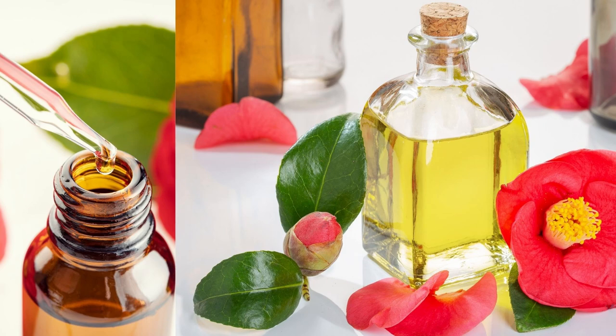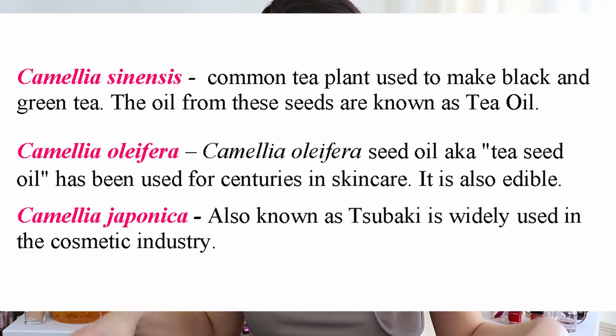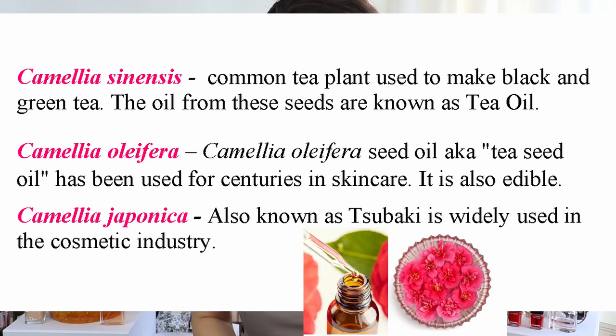Camellia oil is a very well-researched cosmetic product that has been used in China for more than a thousand years. There are hundreds of species found in Asia, but primarily three types are most commonly on the market: Camellia sinensis, which is the common tea plant used to make black and green tea; Camellia oleifera seed oil, often called tea seed oil, used for centuries in skincare and even cooking; and Camellia japonica, also known as Tsubaki, which is primarily used in the cosmetic industry.